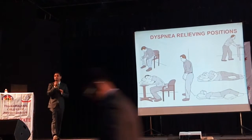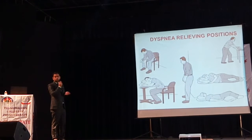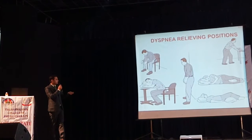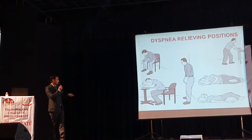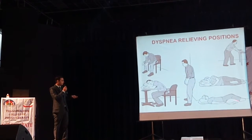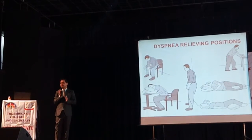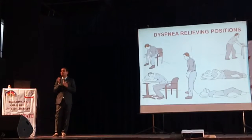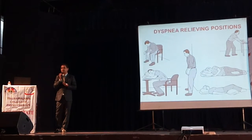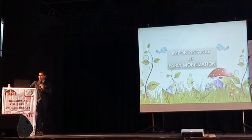Just by giving the correct position we can relieve dyspnea in the patient. Different dyspnea relieving positions include: in standing, ask the patient to lean against a wall or lean forward; in side-lying, keep a pillow beneath the knees and head; in supine, keep a pillow beneath the knee; when sitting, lean forward with or without pillow support. These positions can be given to patients having status asthmaticus or difficulty breathing to recruit accessory muscles of inspiration when respiratory muscles are fatigued.